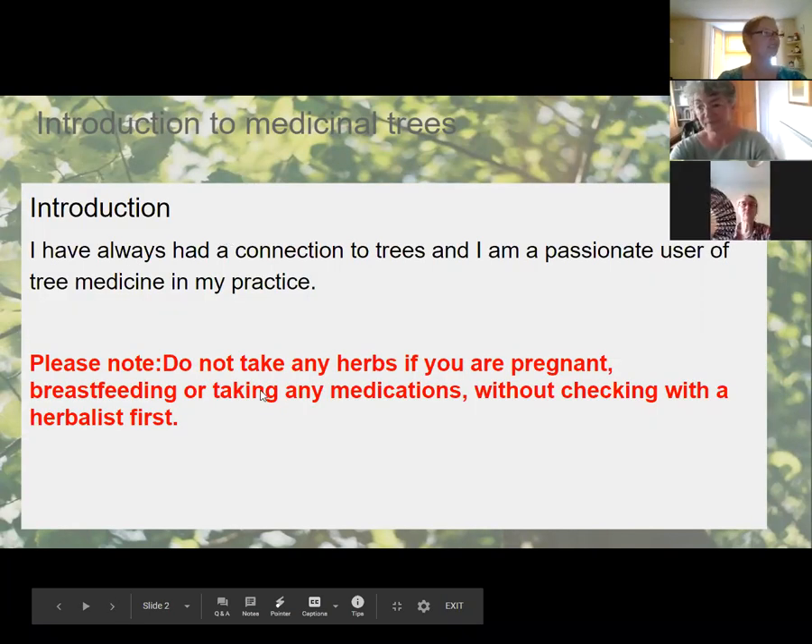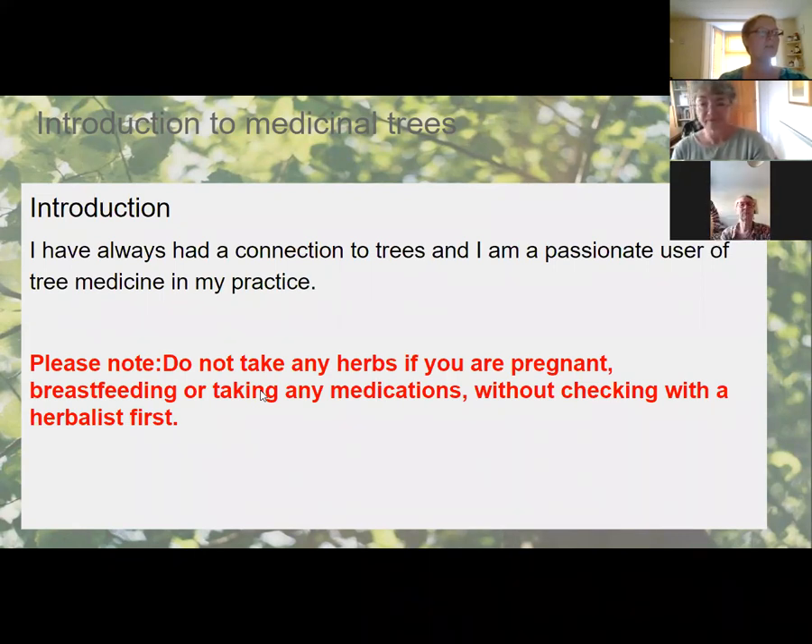I have a very strong connection with trees, and that has spilled over into my practice. Over the last few years I've been using a lot more medicines that come from trees, in particular trees that are local to me here in the UK.